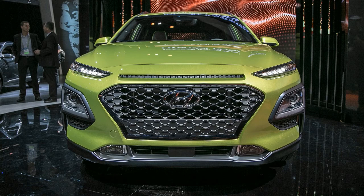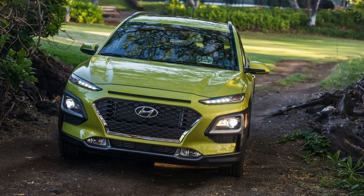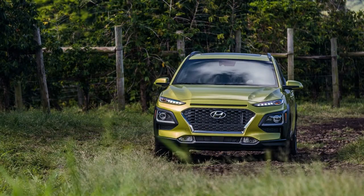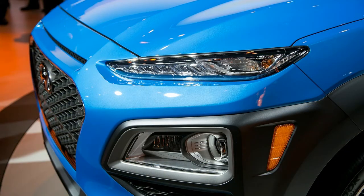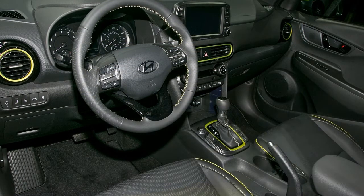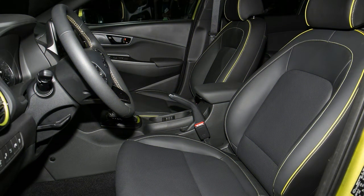U.S.-spec Kona crossovers will include a 175-horsepower, 1.6-liter turbo four with 196 pound-feet of torque — a unit shared with the Elantra and Veloster, down to its seven-speed dual-clutch automatic. In the Kona, Hyundai predicts 0-to-60 mph times of 7.7 seconds and a top speed of 131 mph. A 3-mode drive selector changes power delivery and shift timing through economy, normal, and sport modes.